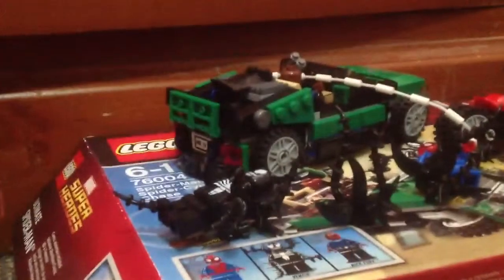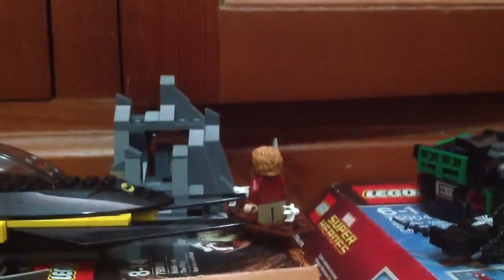We also have the new Mr. Freeze minifigure — very cool. I'll get a review on that one soon. And we have Nick Fury and a Hobbit figure. I will be getting reviews of these sets up.